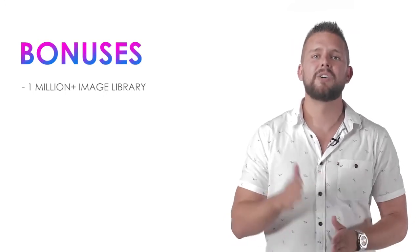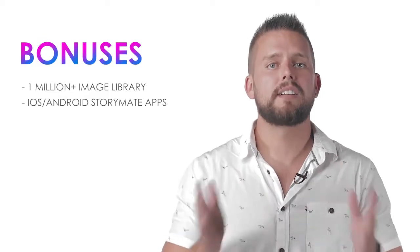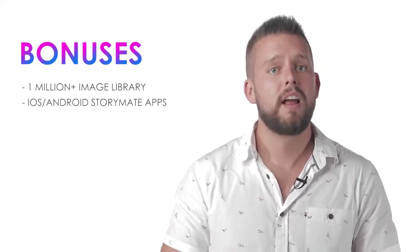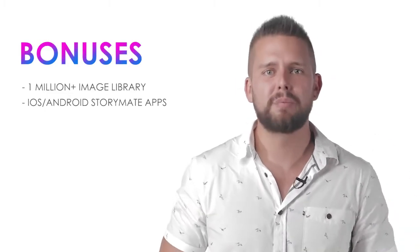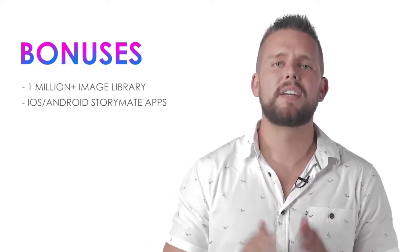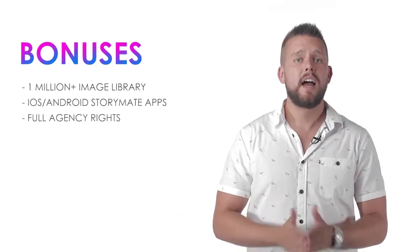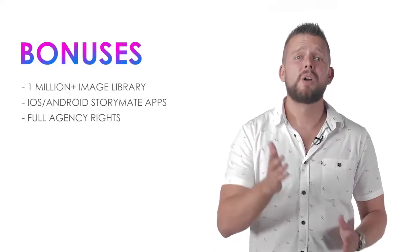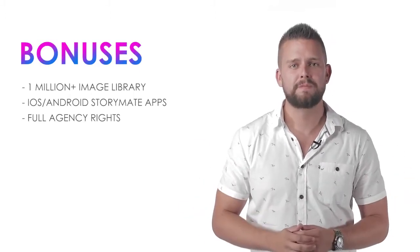For launch week only, I'm providing both iPhone and Android Storymate apps alongside our cloud-based software. This enables you to sync your stories with one click to your phone and then one click to post to Facebook and Instagram stories — 100% within Facebook's terms and conditions, saving you the hassle of emailing or airdropping files. These apps will be an upsell after launch week but are free right now. You'll also get full agency rights, allowing you to sell your stories to local businesses and use them however you want — on Fiverr, Elance, or any outsourcing site — for any price. This is a launch-week-only offer.